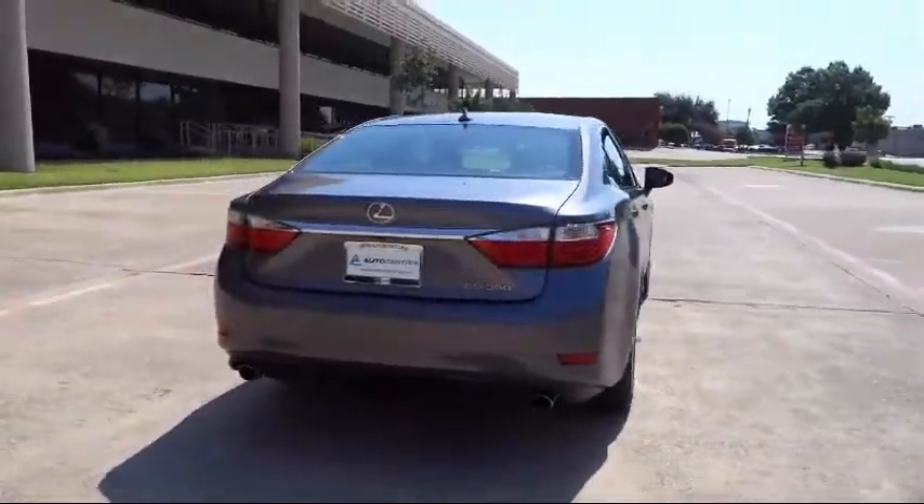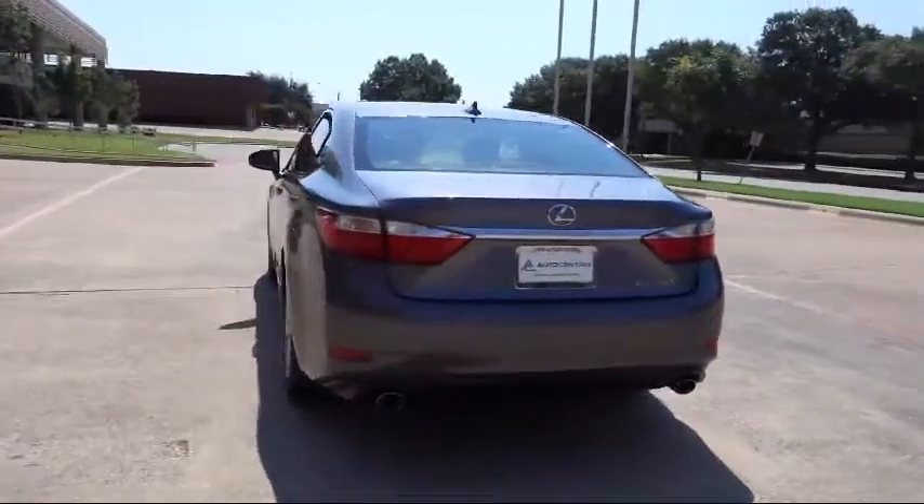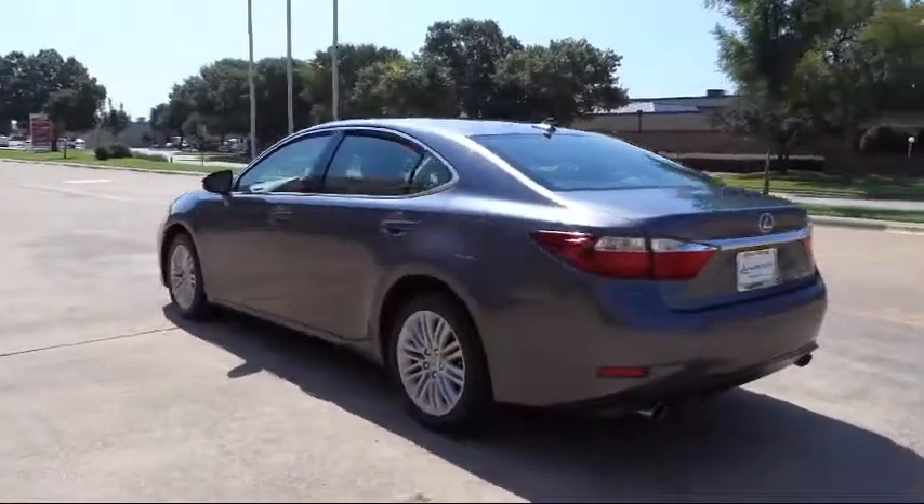Cruise Control, Fog Lights, Anti-Lock Braking, and has less than 60,000 miles on the odometer.